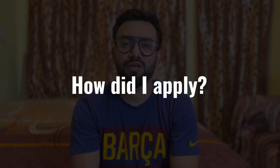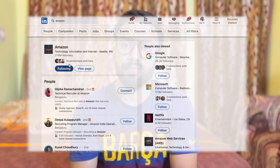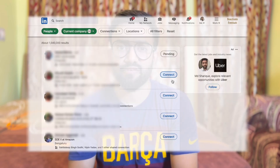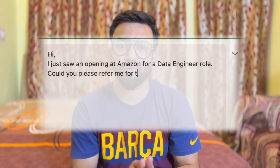How did I apply for this role? I saw a post from my ex-colleague who was working at Walmart at that time. The post said that Walmart is hiring for these roles, so I immediately emailed him and asked him to refer me. Guys, trust me, referral plays an important role in job search. Don't apply directly — go to LinkedIn, send requests to 5-6 people at the company, 3-4 will accept, and then message them asking for a referral. This is the right way to apply.